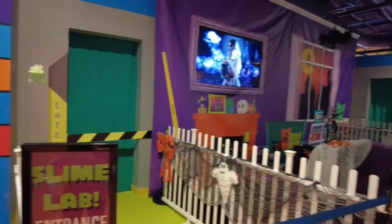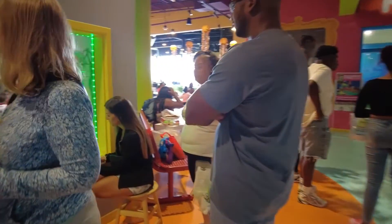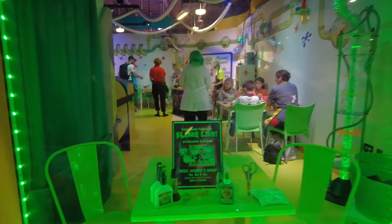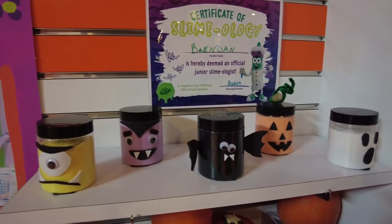If you aren't partaking in the slime lab and you would like to see the fun, there is a small window to get a peek inside. Here are some completed slime jars.